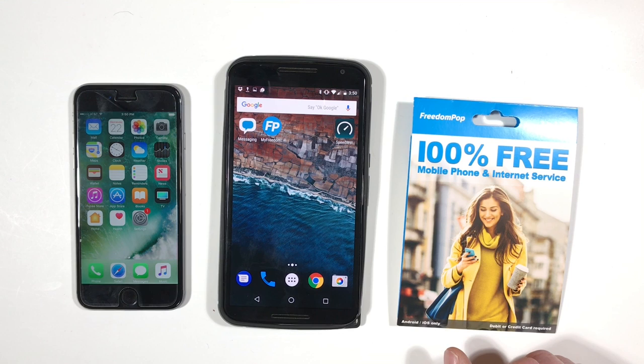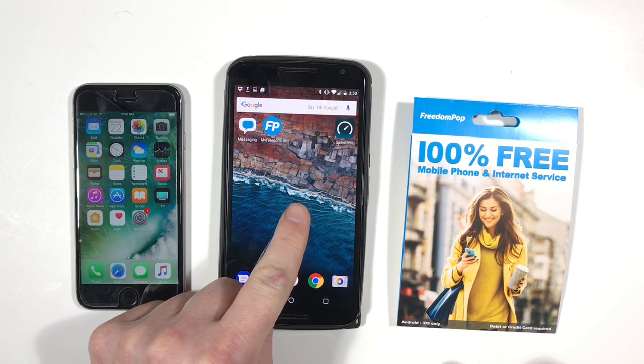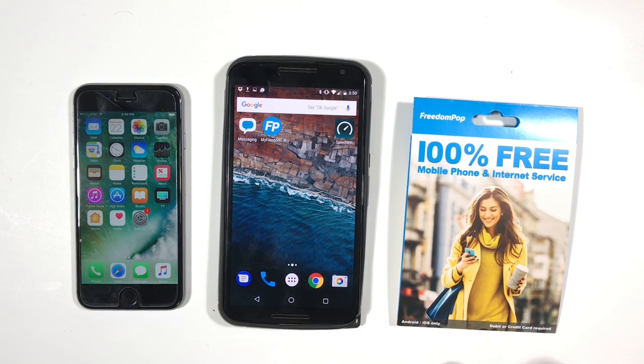I like FreedomPop — I think it's an innovative idea. They offer both free and premium plans, but there are some things you really need to know and understand to decide if FreedomPop is right for you. I tried the service with both my iPhone 6S and my Nexus 6 using Android. The most important thing to understand is you need to use the FreedomPop app for phone calls and text messages.